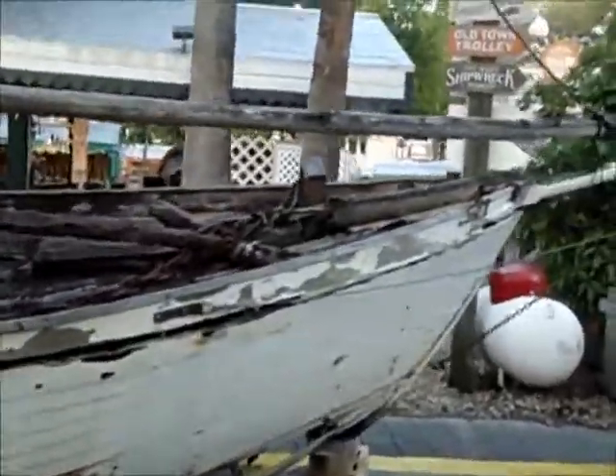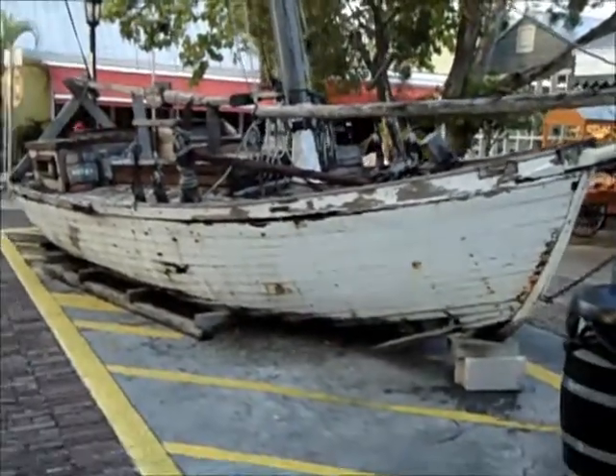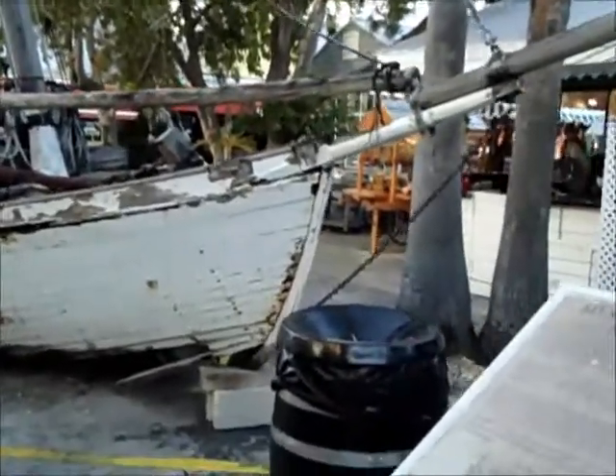What do you think, Dad? Is she repairable? Key West Wreckers Sloop.